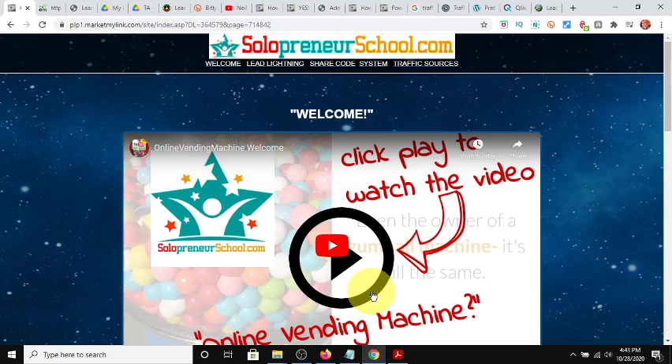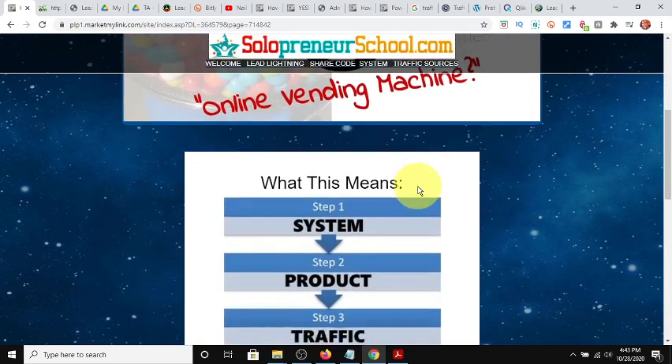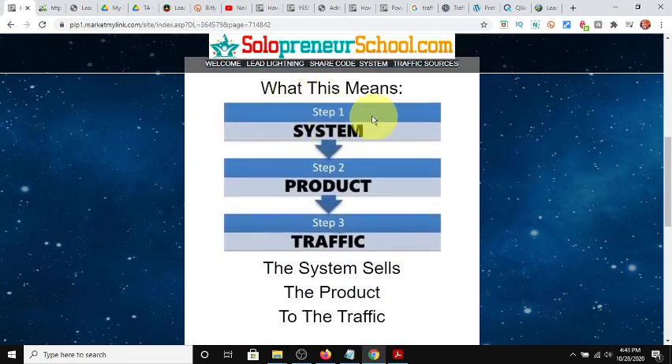I'll leave a link in the description box below. You scroll down here, and as you can see there are all kinds of buttons — five pages. He starts off explaining what the online vending machine concept means. Step one is the system — your marketing system, your platform. Step two is the product. In this case the product is the Lead Lightning system itself, a one-time $7 purchase. Don't forget, the product is also whatever you have tucked away in the back office that will be promoted on the back end through your email follow-up.